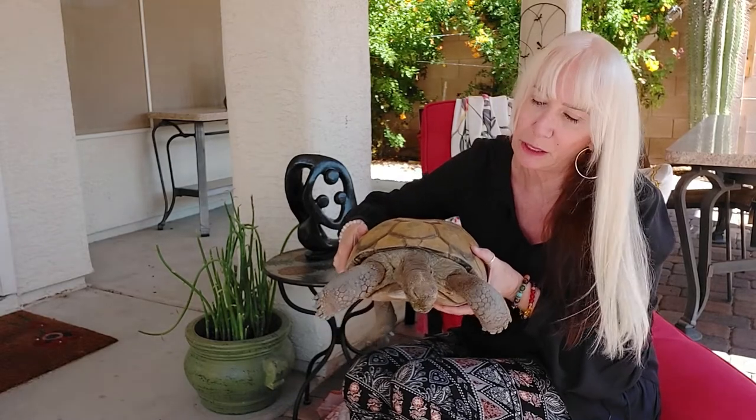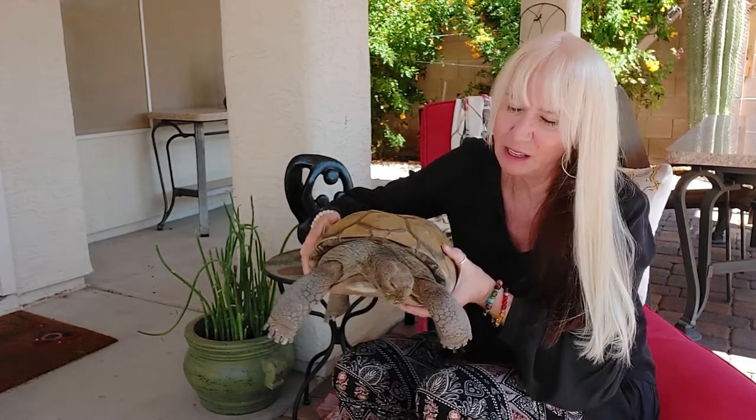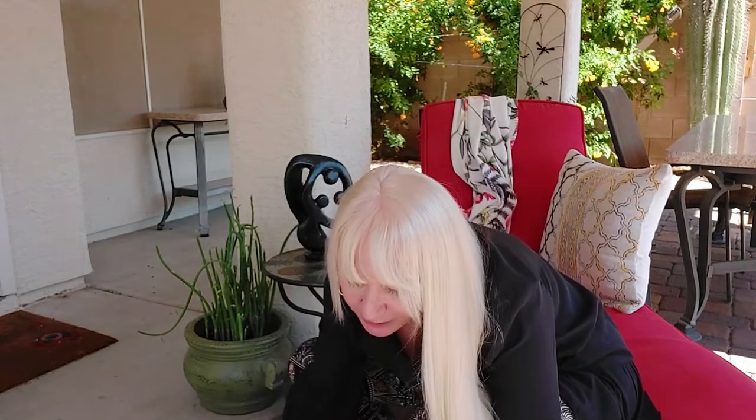I'm not sure how old Charlie is. It would be however old he was when he came to me plus 30. So we would say Charlie is probably about 50, maybe 50 — he could be 60, 70, 80. The regular desert tortoise lives to be about 50 to 80 according to Wikipedia.